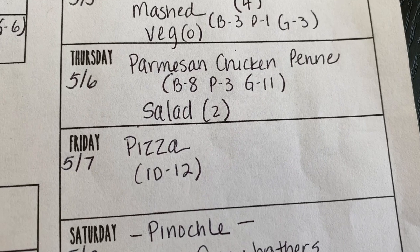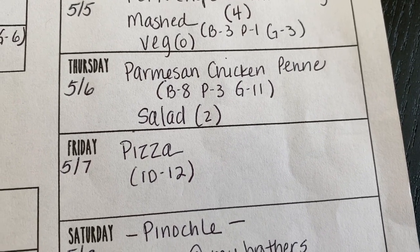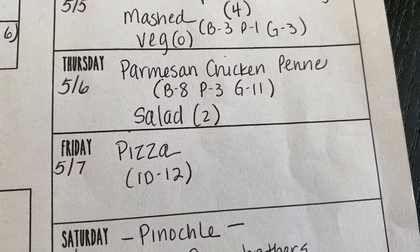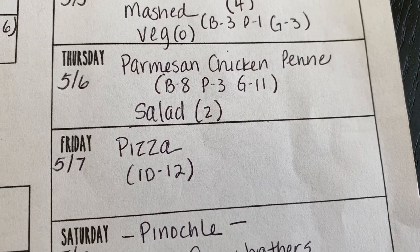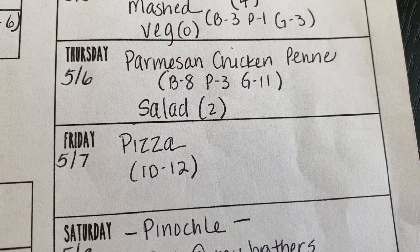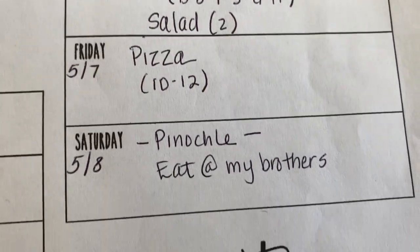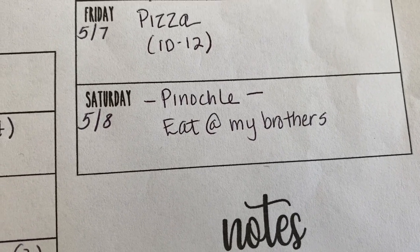Tuesday, chicken scampi over rice with a vegetable. Wednesday, pork chops in onion gravy with mashed potatoes and a vegetable. Thursday is a new recipe: parmesan chicken penne — not to be confused with chicken parmesan pasta. There's no red sauce or mozzarella; it's just chicken, noodles, parmesan cheese, and peas. Friday, homemade pizza. Saturday, we'll probably be at my brother's for pinochle night, so we'll have dinner there.